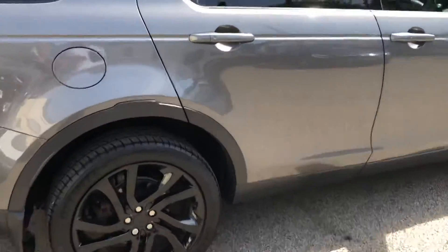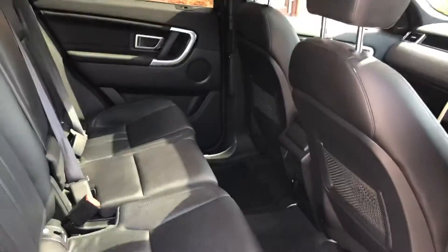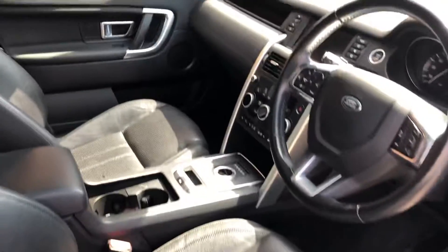Very nice looking car. It also has keyless entry and an adjustable driver's seat.